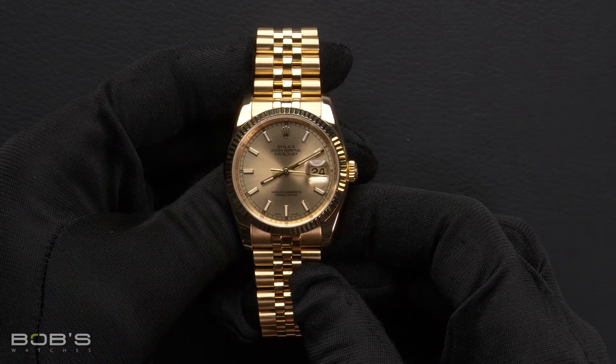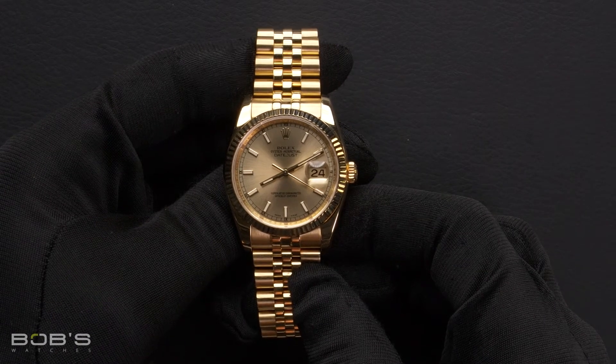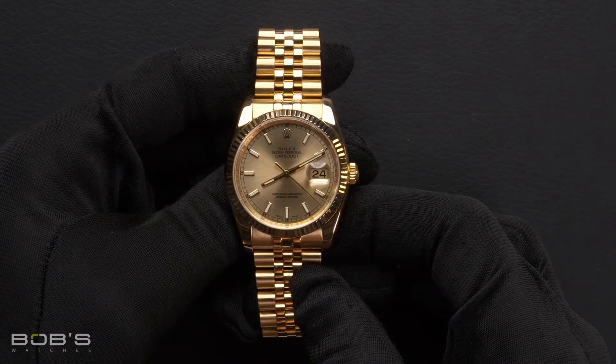This watch comes with a Rolex box, polishing cloth, and we offer a Bob's certificate of authenticity.